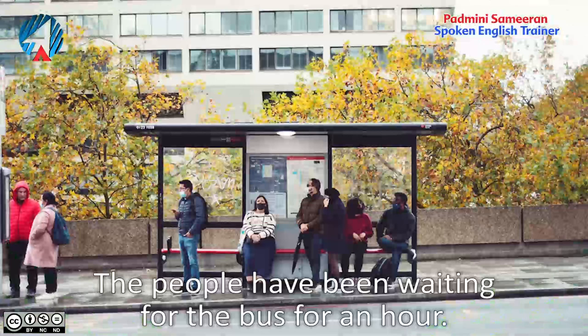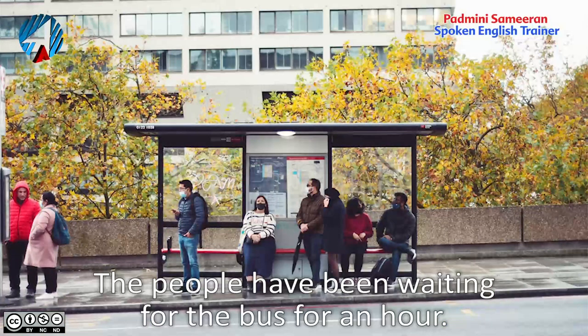Next example: 'The people have been waiting for the bus for an hour.' This means the people came to the bus stop and started waiting one hour ago and they are still waiting because the bus hasn't come yet. They came an hour ago and are still waiting for the bus.